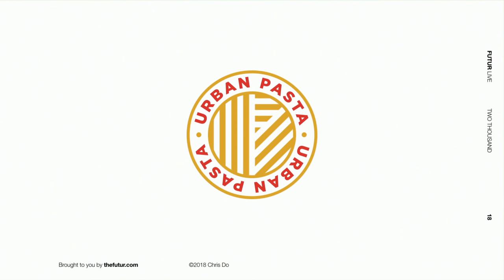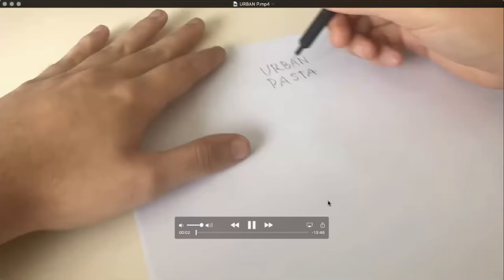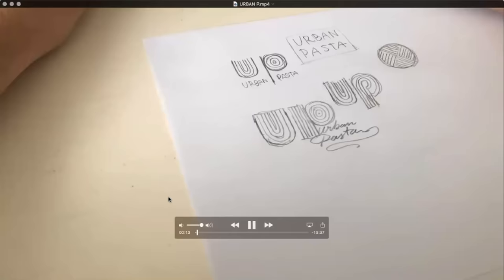All right, how you doing man, good to see you. Good to see you too. Do you have a new webcam? I borrowed the computer from a friend. The camera is better, it looks really good, you're looking really good man. Okay let's jump in — I have a video with all my process.